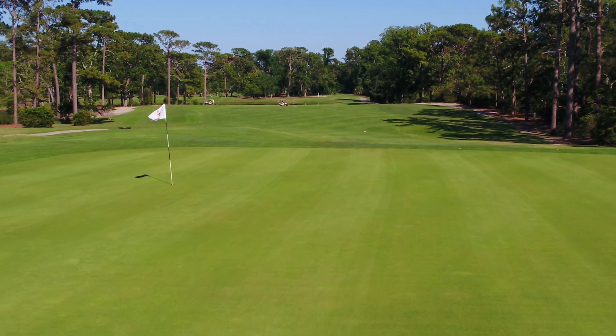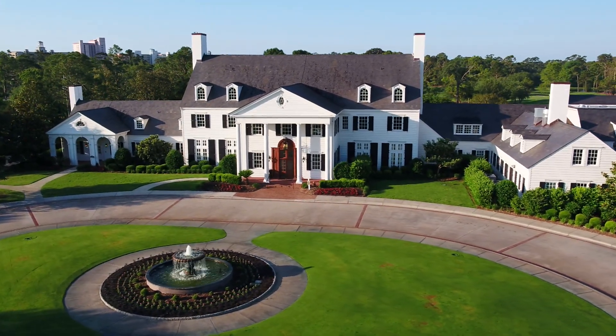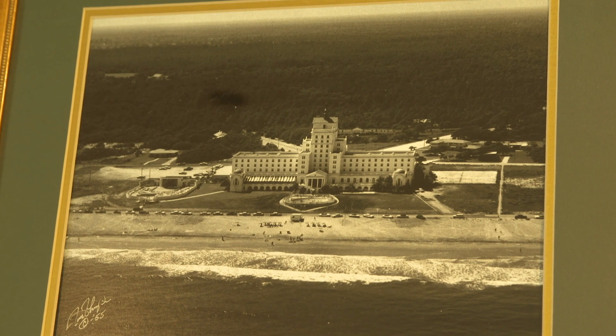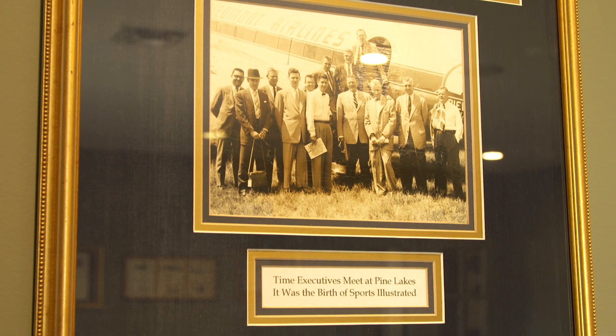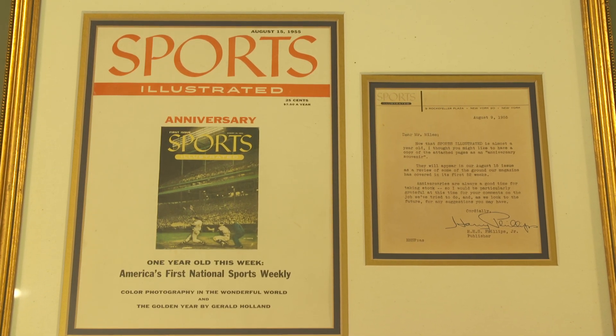Every aspect of the property was touched, including the great Gatsby-esque design-styled clubhouse, including the Snug Pub, where back in 1954, Henry Lewis conceived the idea that ultimately became Sports Illustrated, the most well-known successful sports magazine in the world.